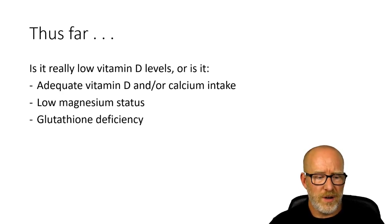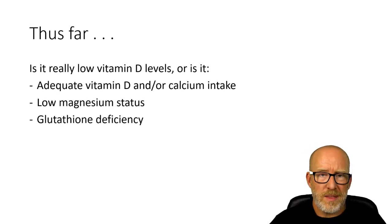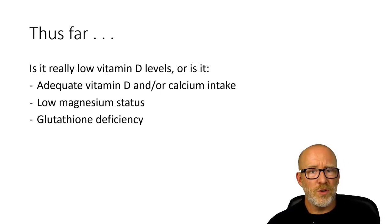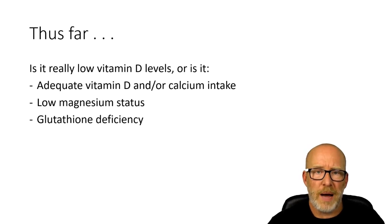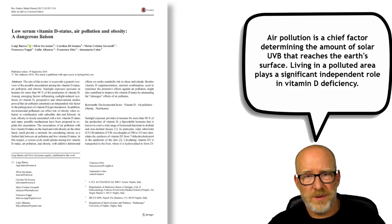When you see low serum 25-hydroxy vitamin D on a lab, is it low vitamin D? Or might it be that somebody is actually eating adequate amounts of vitamin D and calcium? Maybe they have low magnesium status. Maybe they have glutathione deficiency. Maybe it's a combination of these things. My question to you is: do they need vitamin D? Might it be that if they increase their calcium intake, increase their magnesium intake, and had enough glutathione precursors, their serum 25-hydroxy vitamin D would come up all by itself — and they didn't even need vitamin D?